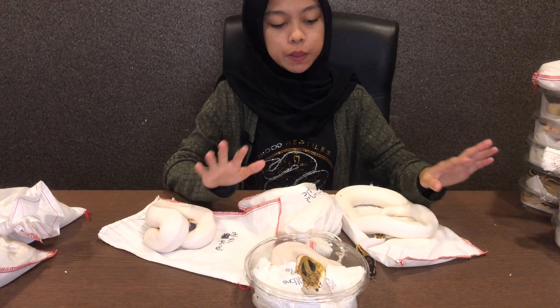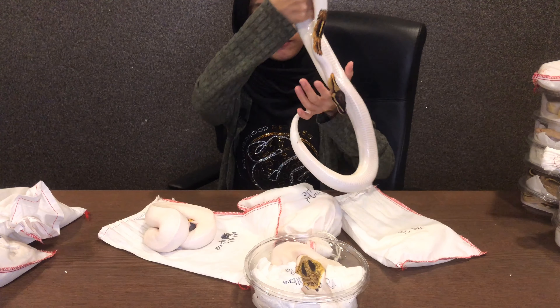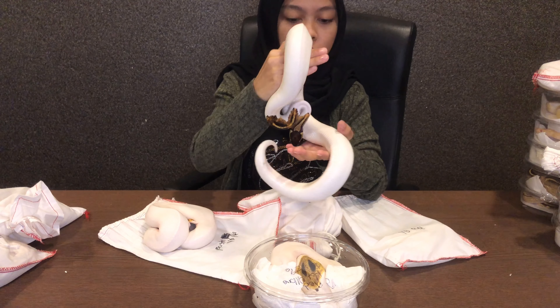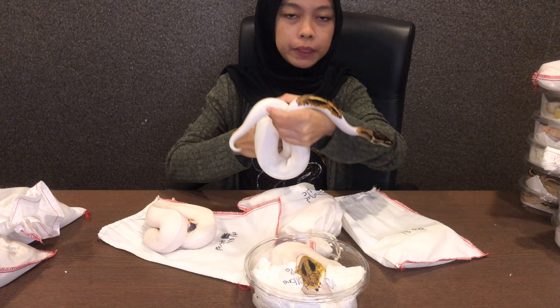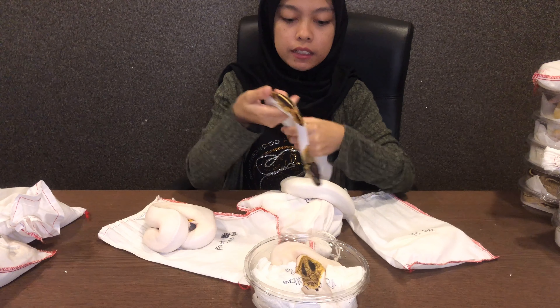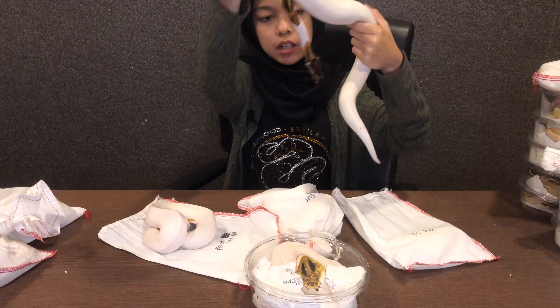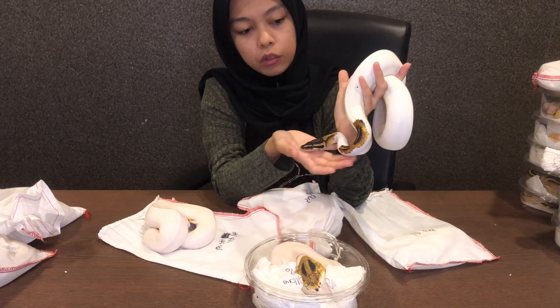Ok ni antara pipe yang kita orang import. Yang ni Yellow Belly Pipe. Pipe ni asalnya wild caught, lepas tu pipe yang pertama dibunuh tapi dia simpan kulitnya. Macam mana kita nak tahu ni Yellow Belly? Yellow Belly ni dia ada flame kat tepi ni dan dia warna orange — nampak tak?